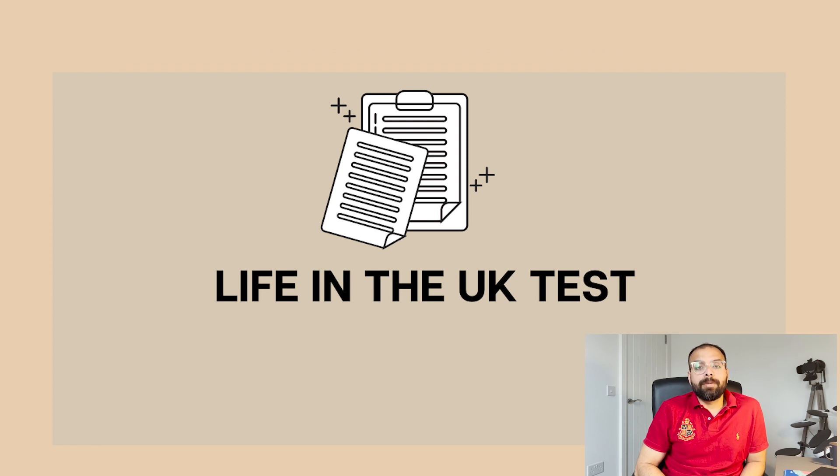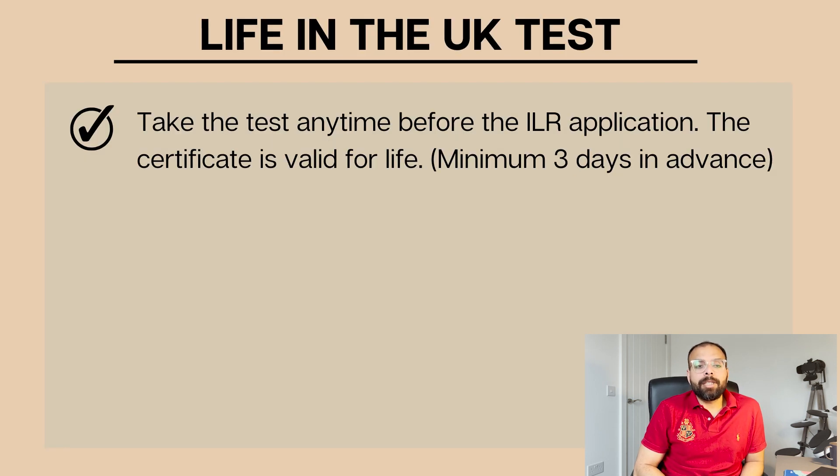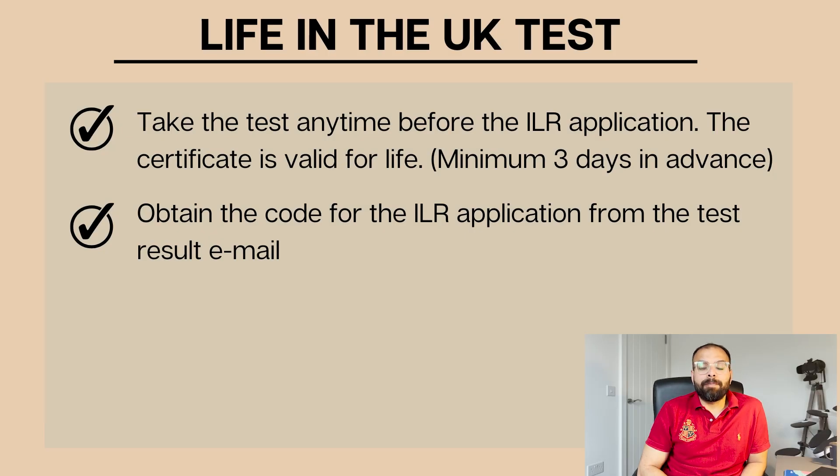The second section is the Life in the UK Test. You can take this test any time before the ILR - even years before your application - but the minimum is three days in advance. You book the test, study for it, and take it. The most important part is that once you pass, you will receive a code by email, and that code must be used when applying for the ILR.